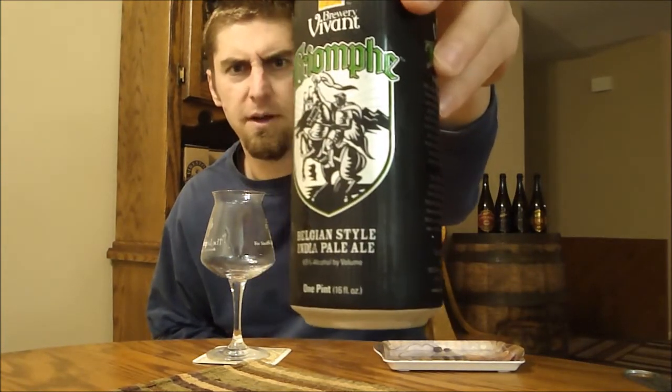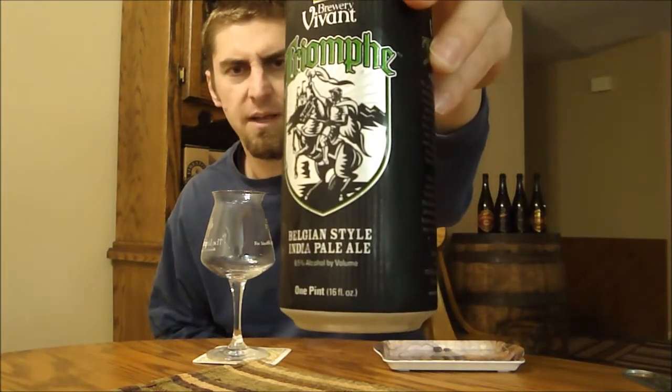This is one that Daniel brought, and this is from Brewery Vivant — this is their Triumph. It's a Belgian style IPA, 6.5% ABV, and it's in a can.